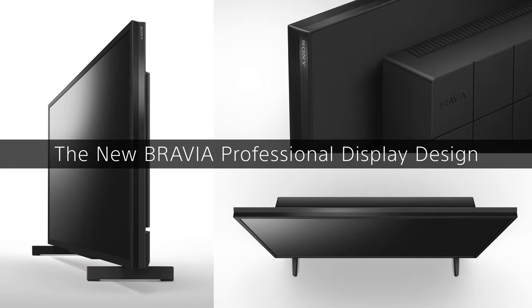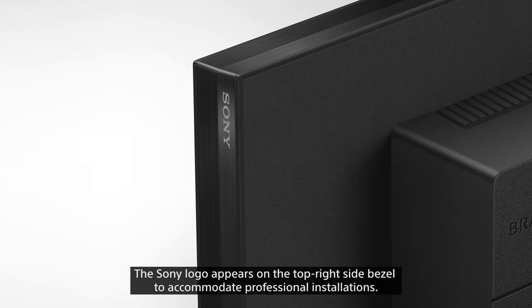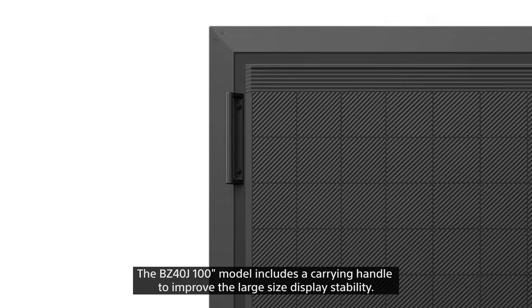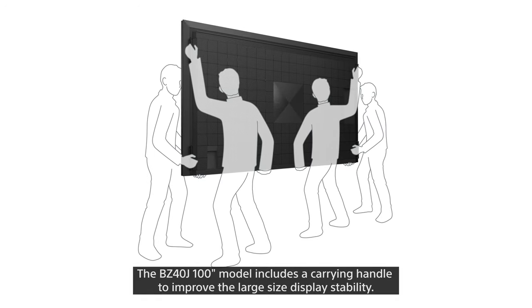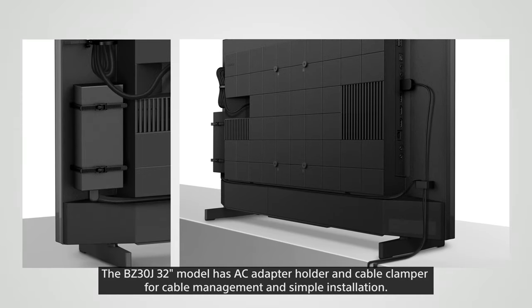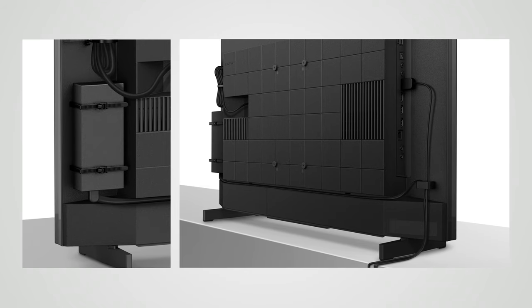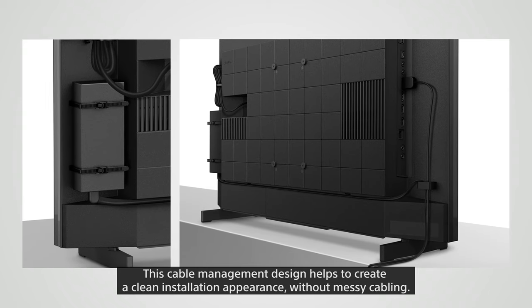The new Bravia professional display design features the Sony logo on the top right side bezel to accommodate professional installations. The BZ40J 100-inch model includes a carrying handle to improve large-size display stability. The BZ30J 32-inch model has an AC adapter holder and cable clamper for cable management and simple installation, helping to create a clean appearance without messy cabling.